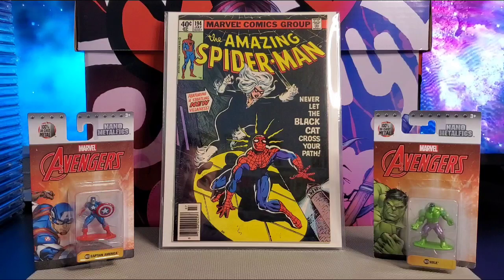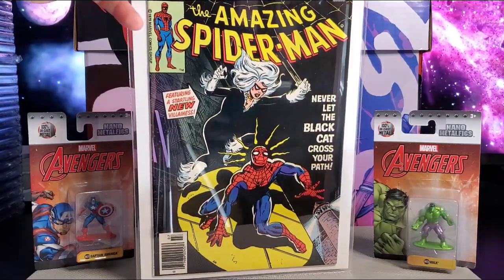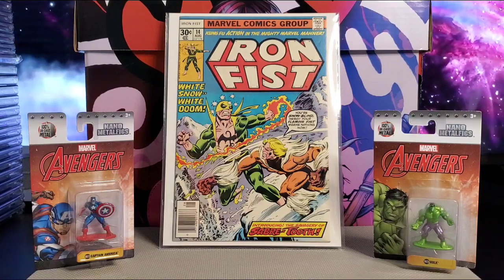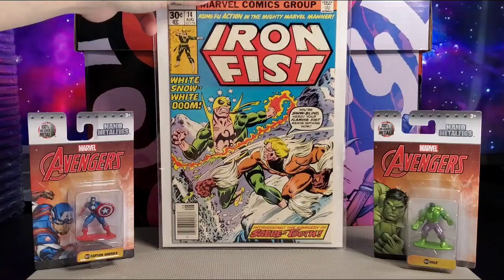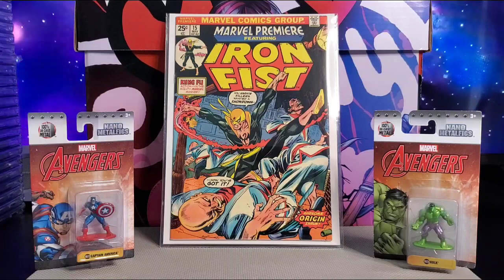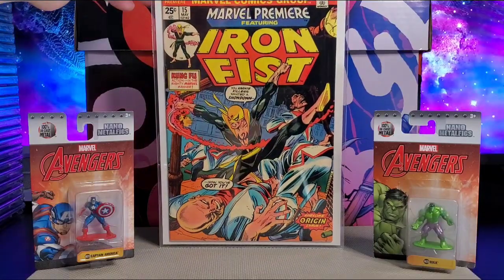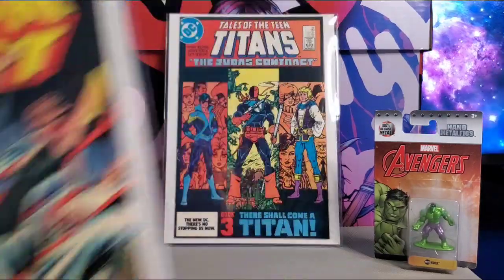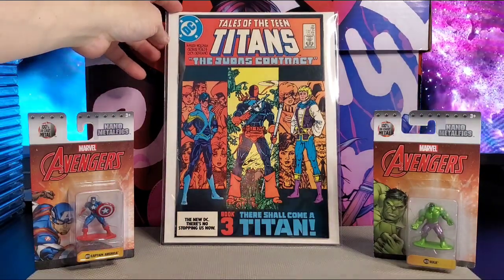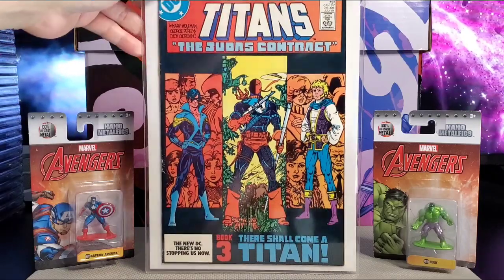I got Amazing Spider-Man 194, the first appearance of Black Cat. Got Iron Fist 14, this is first Sabretooth. I got Marvel Premiere featuring Iron Fist — this is first Iron Fist. And Tales of the Teen Titans, first appearance of Nightwing. Also got Jericho and Deathstroke there.